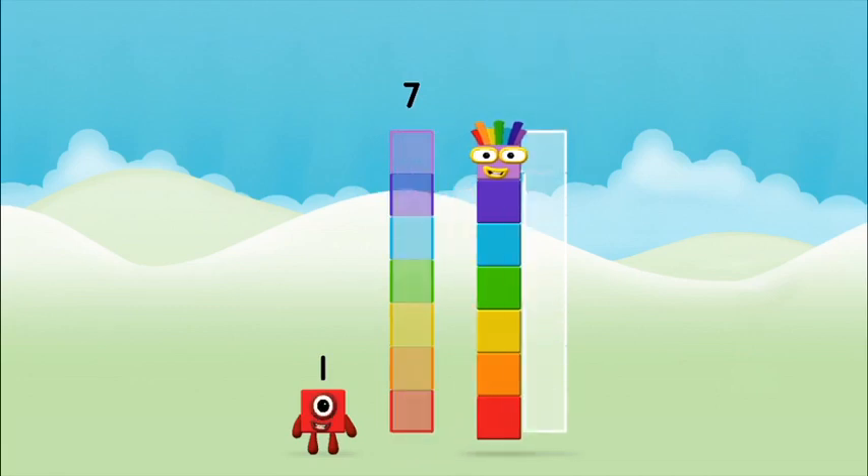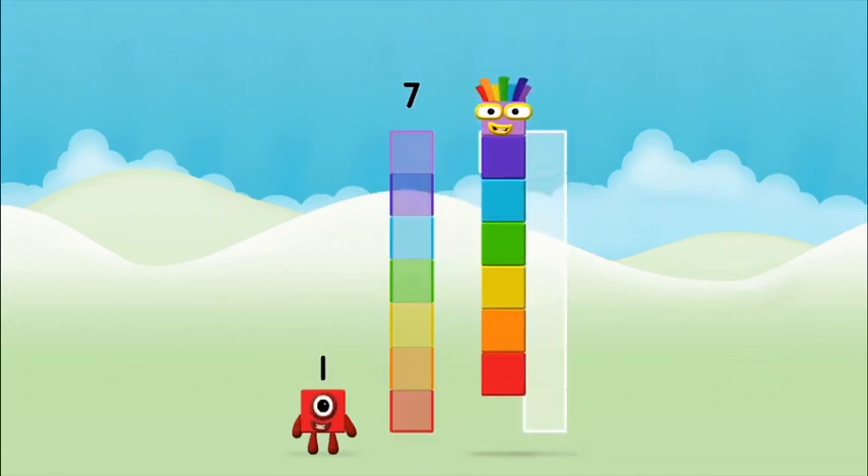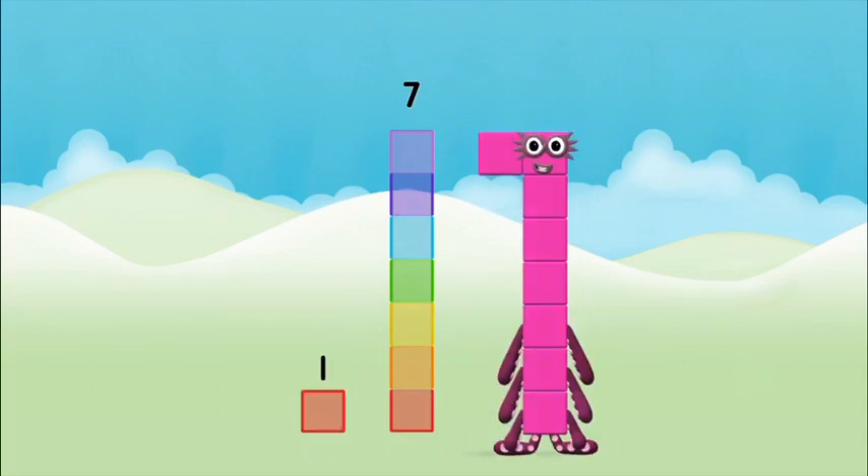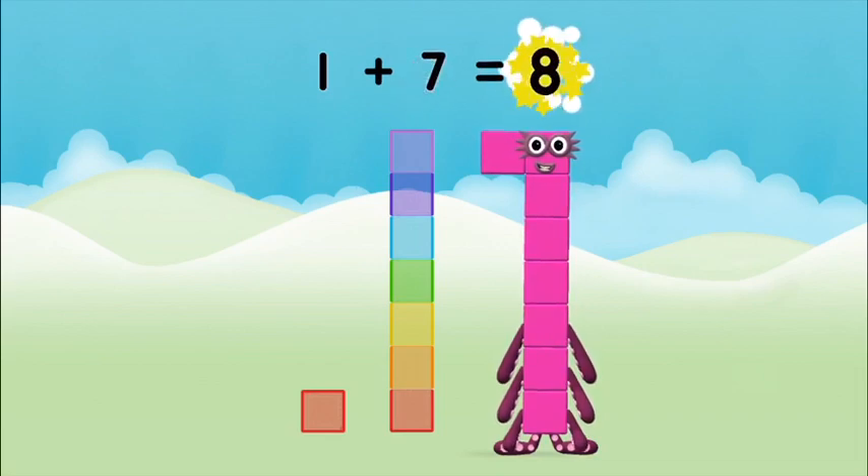Now add the number blocks together! 7. 1 plus 1 plus 1 plus 7 equals 8!